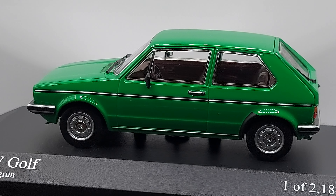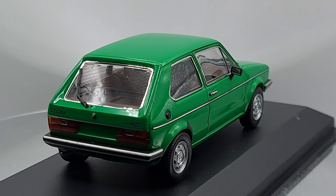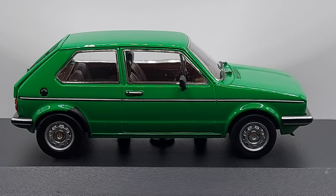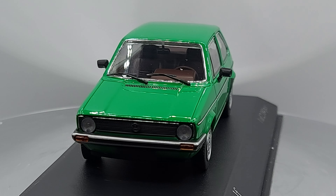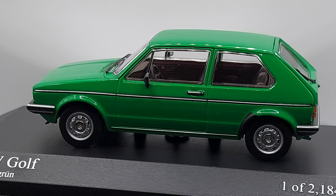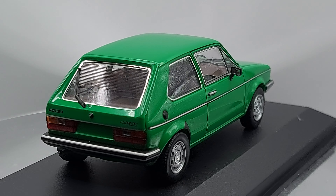All right guys, let me know what you think about this beautiful car. Please don't forget to give me a thumbs up and let me know if you're enjoying this video as much as I enjoy making them. Don't forget to click subscribe, and don't forget to click the bell next to the subscribe button, which will remind you when I'm posting more videos. Take care of yourselves more than ever, as I always say — goodbye.